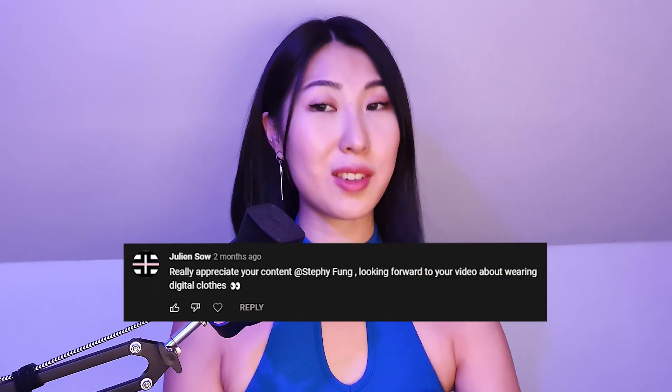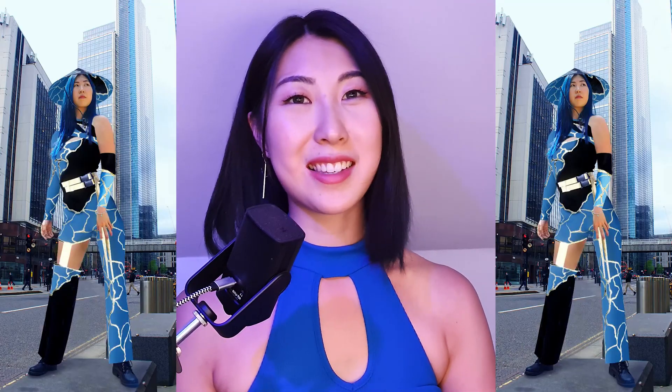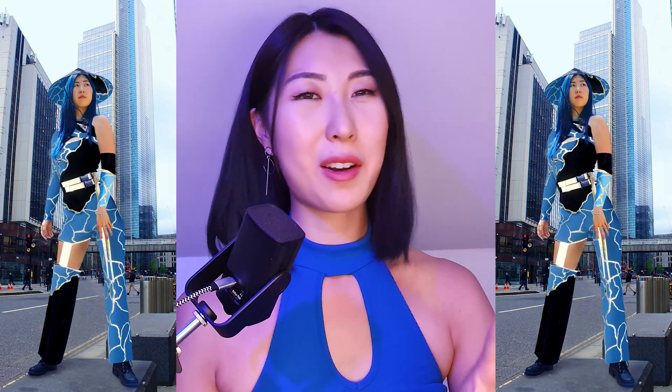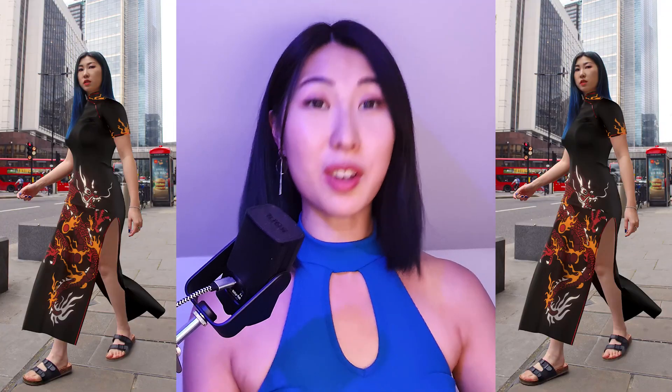For me, the key thing is the lighting - there is AR body tracking for digital fashion but the lighting just totally throws off the illusion that you're actually wearing it because it doesn't match real life lighting, which really bothers me as a 3D artist. I'm sure technology will get better and I hope you guys found this video insightful. I know a few of you have been asking me to do this video for a while, so here it is.